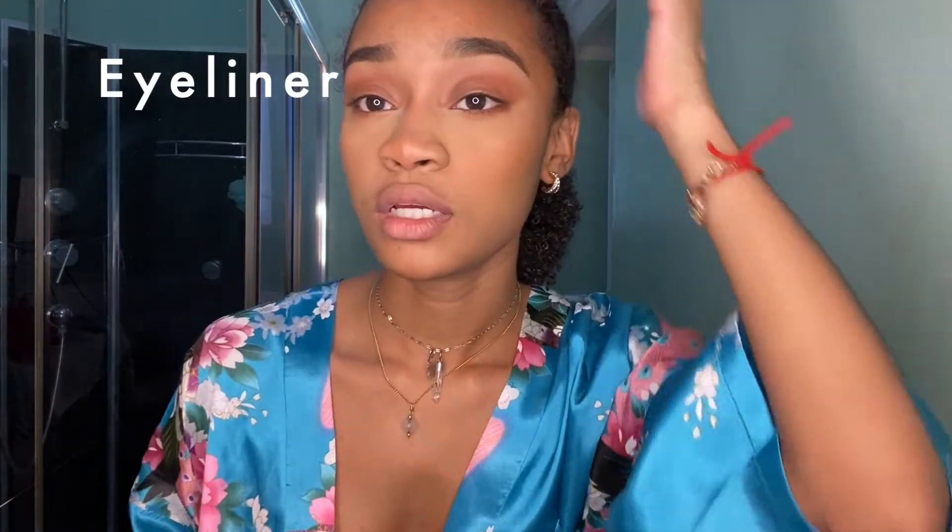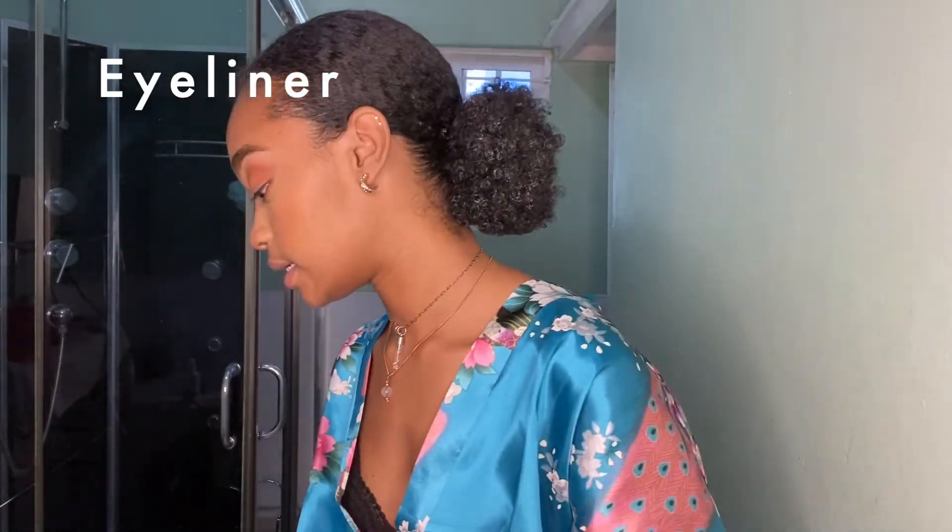Using the brush to blend in my blush, my bronzer, everything. I am going to do my eyeliner — I can't really talk while doing this, so we're just going to enjoy the silence.